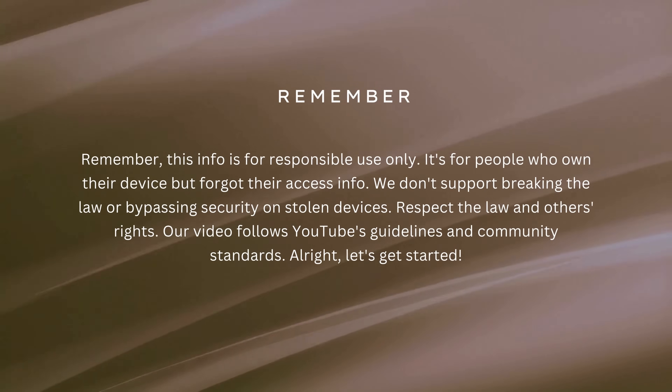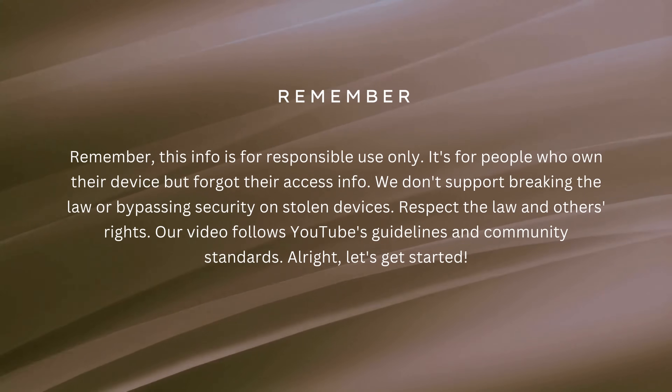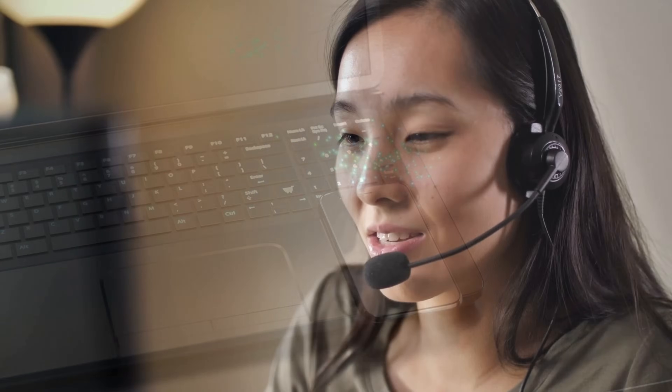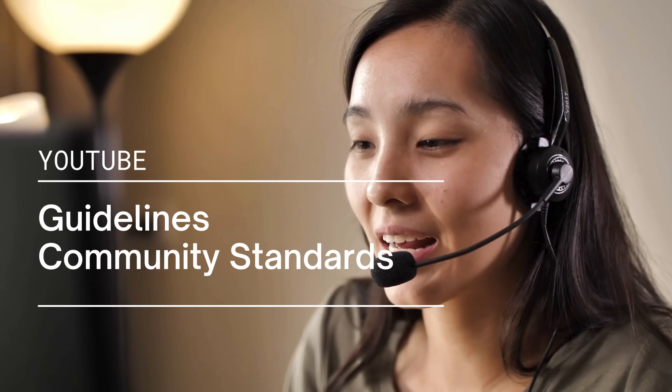Remember, this info is for responsible use only. It's for people who own their device but forgot their access info. We don't support breaking the law or bypassing security on stolen devices. Respect the law and others' rights. Our video follows YouTube's guidelines and community standards.